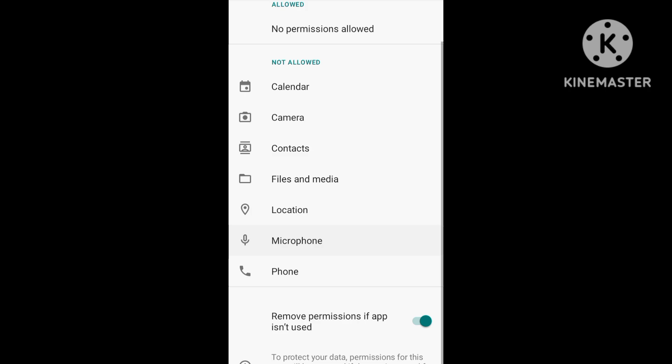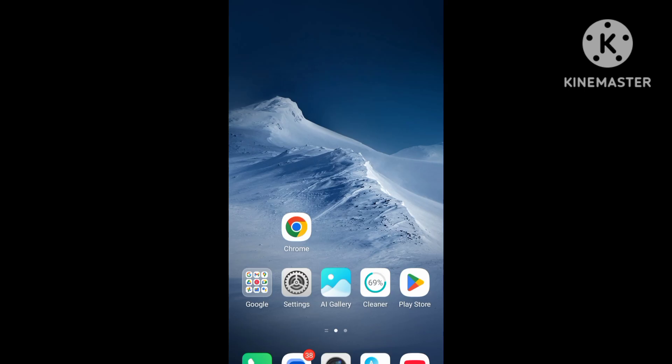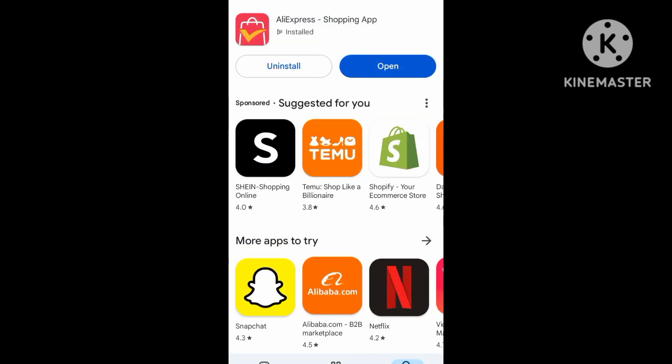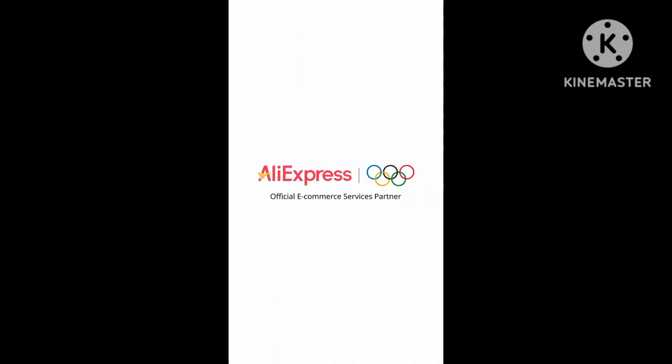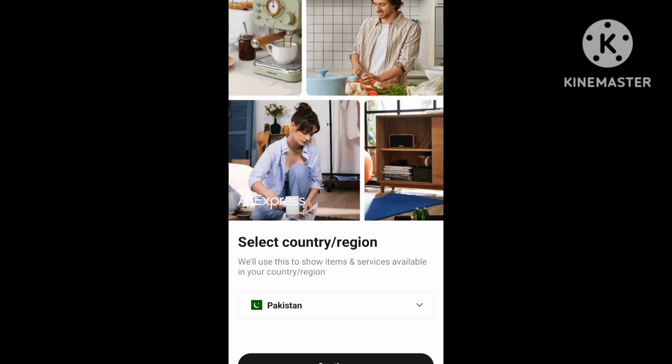Allow all permissions: file and media, location, microphone, camera, file, calendars, and storage. Go back and clear the cache and storage. Then open the AliExpress app — the problem should be solved. Thanks for watching this video.